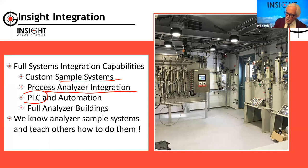We do everything from designing custom sample systems and process analyzer integration into systems, to all the PLC and automation work. Doug and Jessica have been working on a bunch of the PLC work along with some of the analyzers we put out. We'll do full buildings as well. Some of you are probably aware that I teach a course along with Tony Waters on how to design analyzer sample systems — that's right in our wheelhouse, where we grew up from.